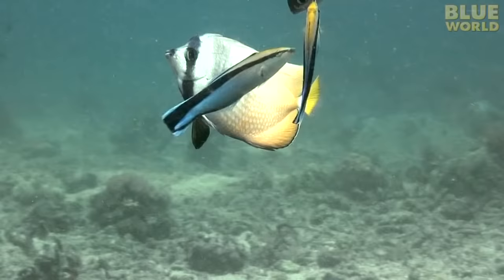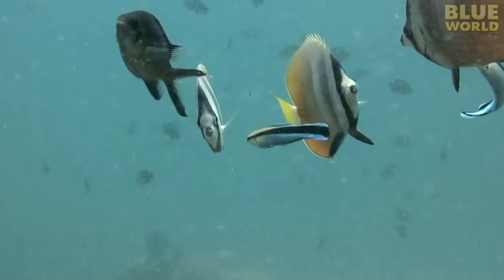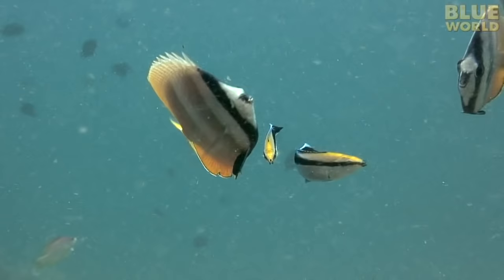That means a trip to a cleaning station — a place on the reef where one kind of animal cleans another. Cleaners are usually small fish or shrimp. Larger fish come in to get cleaned and wait for the attention of the cleaners.